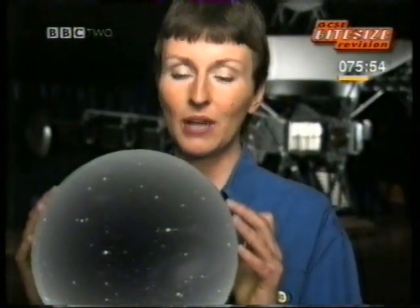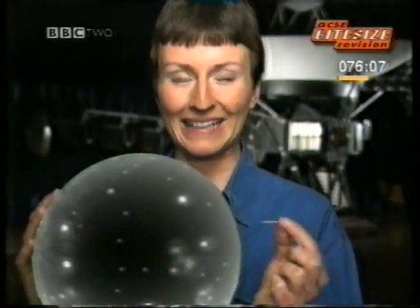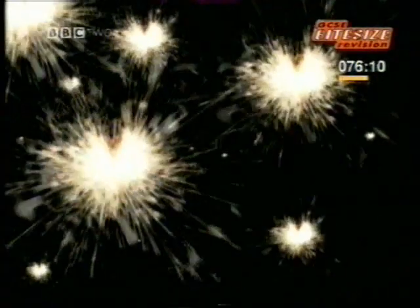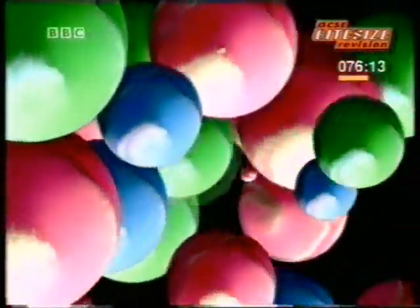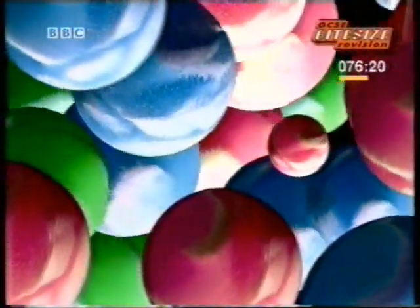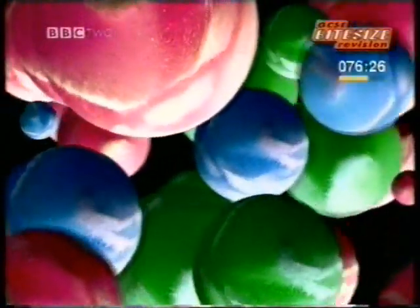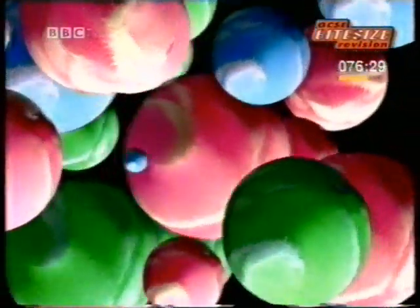The universe contains everything: the Sun, the planets, the stars beyond, even the space between the stars. Where did it all come from? How did we become part of it? Scientists don't really know the answer to that, but there are some theories. Most scientists believe the universe started with a bang — a huge explosion took place, which made everything move outwards. The temperature would have been millions and millions of degrees. This hot, expanding universe wasn't anything like the one we see today. The whole thing was like a soup, containing all the bits that were later to make up the gases, liquids, and materials that now exist.